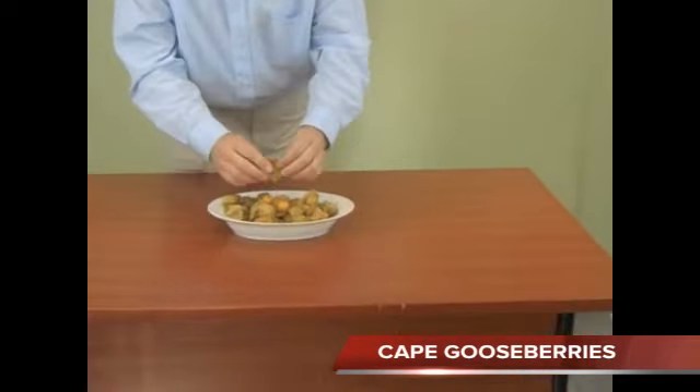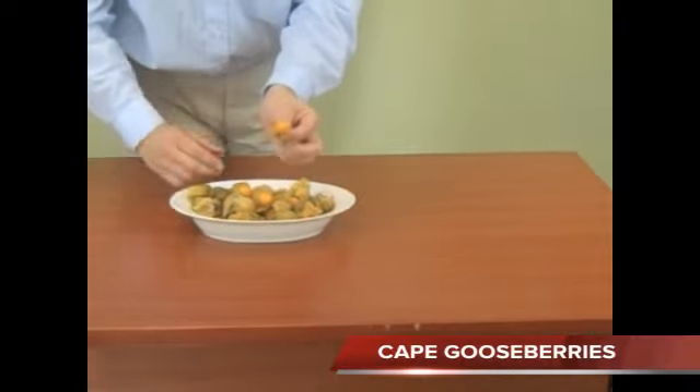We also have some Cape gooseberries out of Chile. They come 12 one-pint, and of course they have the cape on there which you just peel off, and you've got this beautiful berry on the inside.